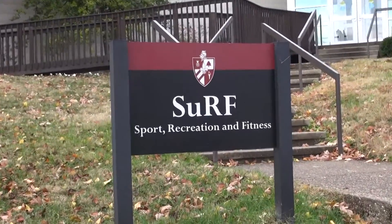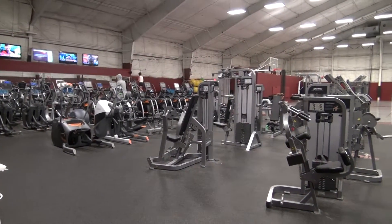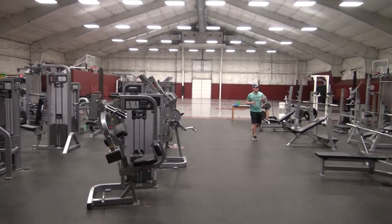The Surf is the Sports Recreation and Fitness Center located by Freshman Parking in Knights Hall. Students use the fitness center for athletic training, personal fitness, or interest in a hobby or class offered at the Surf.